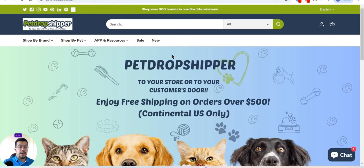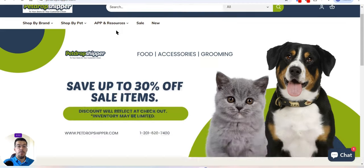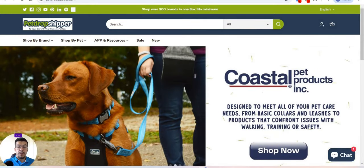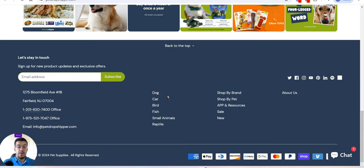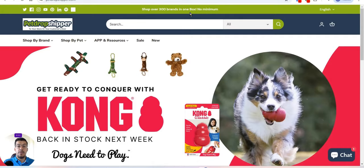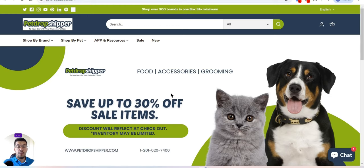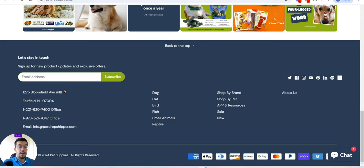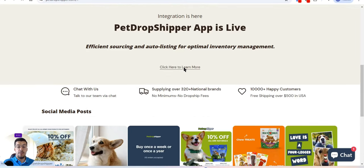The last supplier is petdropshiporder.com — link in the description. If your niche is in the pet industry, this supplier is for you. They sell food for dogs, cats, birds, fish, small animals, and reptiles. They carry over 300 brands in one place with no minimum order. Free shipping is available on orders over $500 for US continental orders.